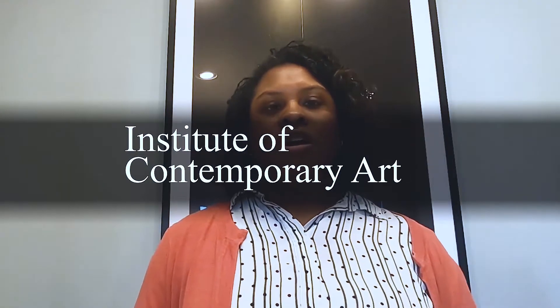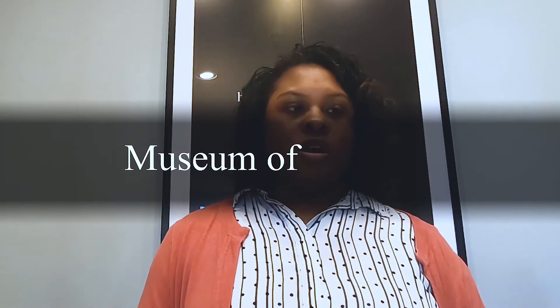Number seven is the Institute of Contemporary Art, located on the University of Pennsylvania campus. It's another art museum you may be interested in. Number eight is the Museum of the American Revolution, dedicated to telling the story of the Revolution. It opened to the public on April 19th, 2017, on the 242nd anniversary of the first battles at Lexington and Concord.